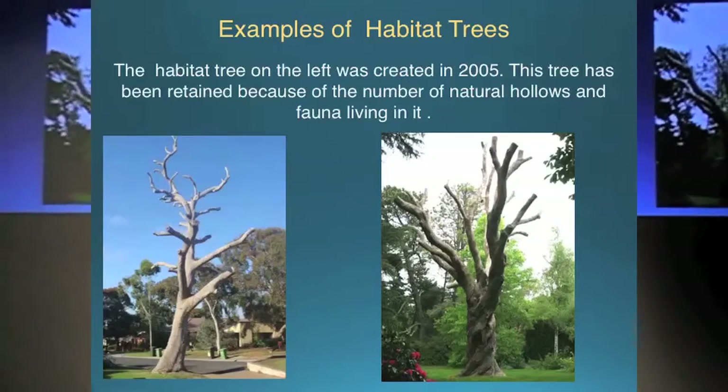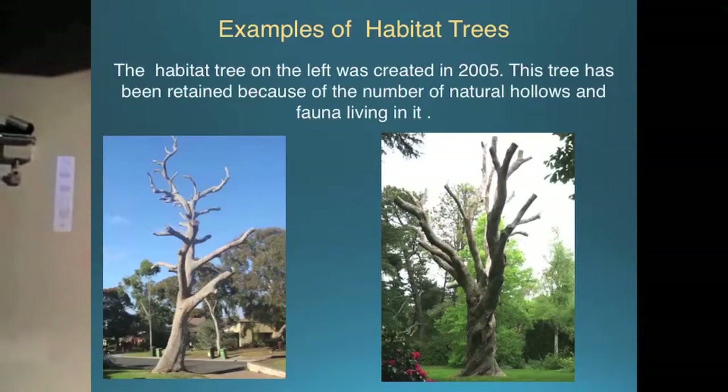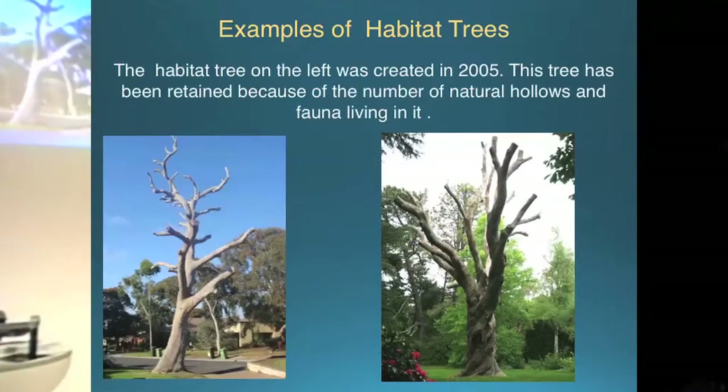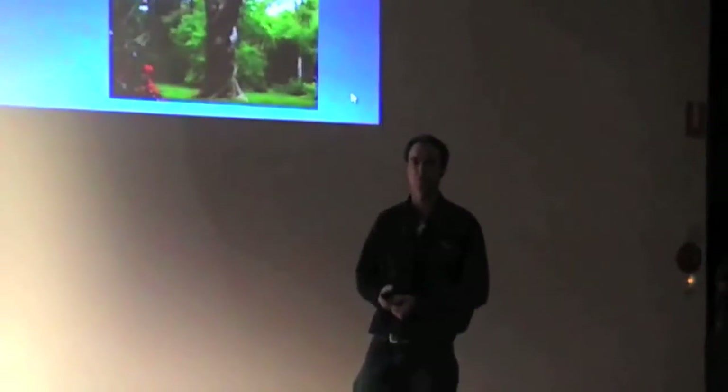It's an old dead box elm. When it falls over and when the root system rots out, it's not only going to fall over this person's driveway but it's going to get the corner of the house over there. Since creating that, just about any other habitat tree we've created, we've put some guidelines on it: if you're going to create one, they're not going to be here forever — they might be here for 20 to 50 years, but at some stage they are going to fall over. You need to create them in a location where when they fall over, they're not going to impact on anyone, unless you've got the ability to come back and consistently monitor and maintain that tree.